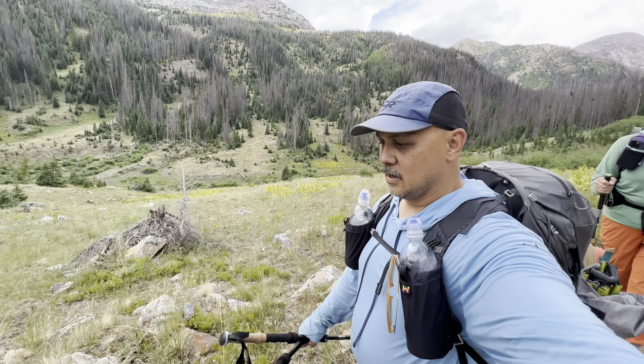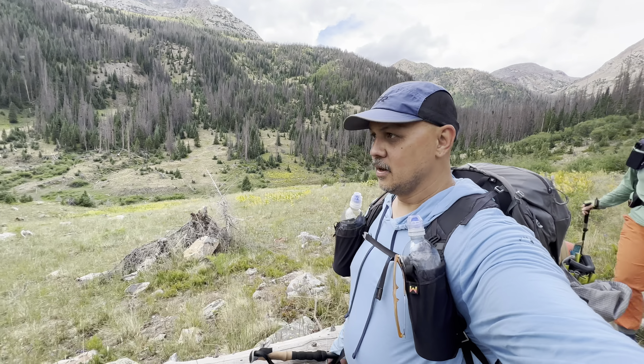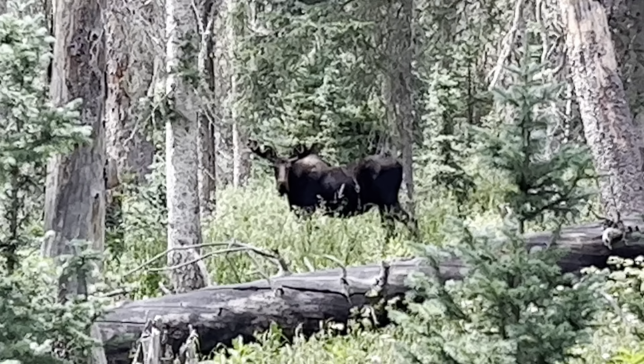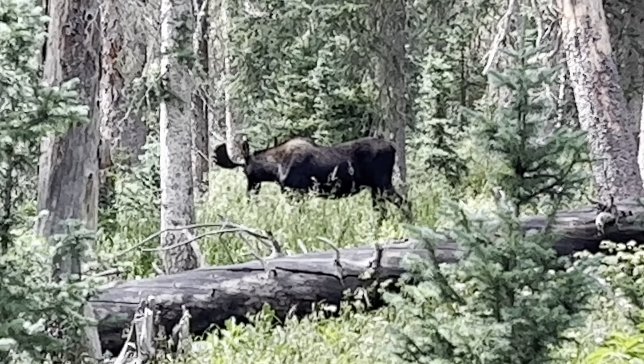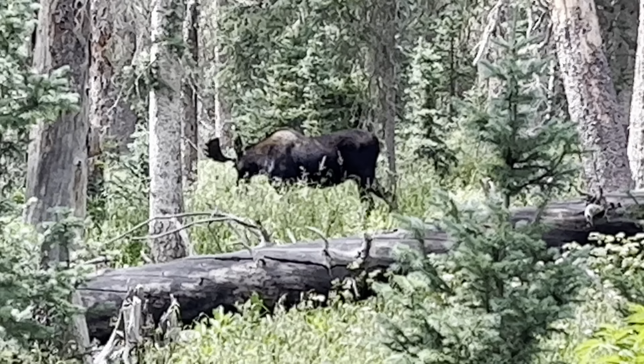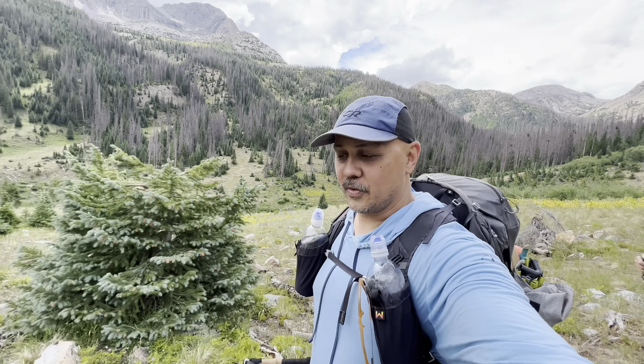Coming out of the wooded section, we came right up on a moose — only 15 feet away. It kind of stumbled into the woods a little bit and we just stared at each other for a while. Got some pretty good footage of it.